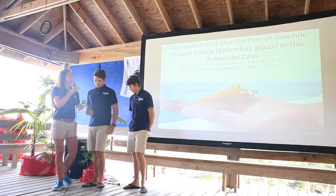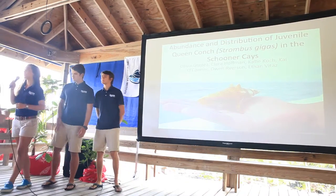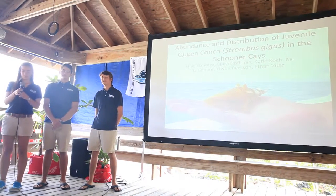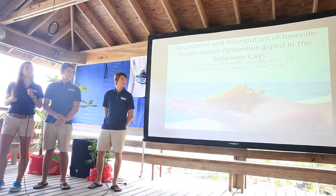Our project is the abundance and distribution of juvenile queen conch in the inner keys. I'm Katie Koch. I'm Ellen Ryerson. I'm Kyle O'Connor. Clara Hoffman. Ethan Bittaus. Olivia Gomez.